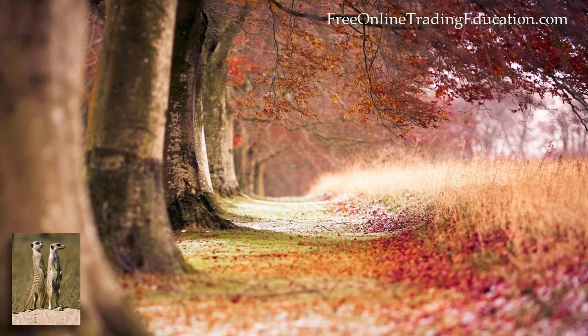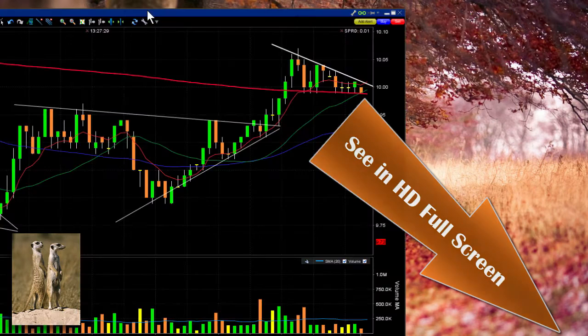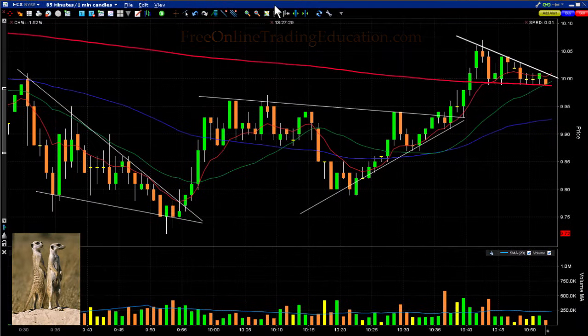This is the Meerkat from FreeOnlineTradingEducation.com and GrokTrade. I want to talk about a trade we had in the Grokstar room this morning on this last day of summer. It was on FCX. We'd been trading and it was a falling wedge here. Then we started to do a high base, but then it ended up being a symmetrical triangle.